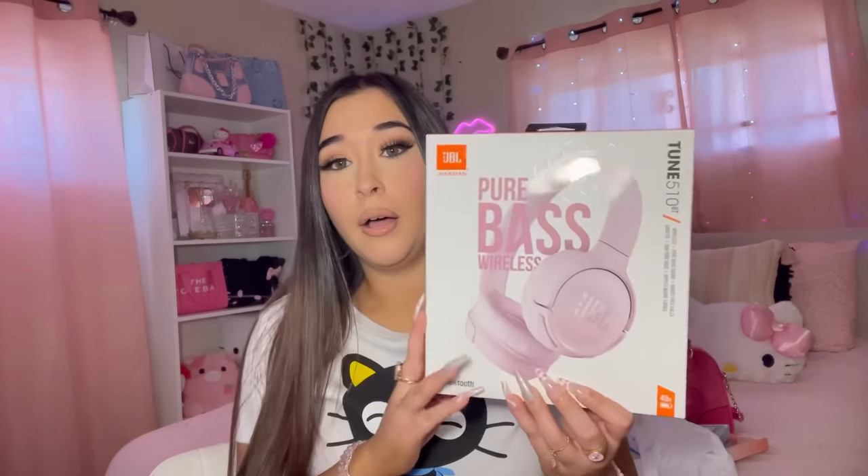The last thing in this haul - I've been needing headphones forever and I finally got some! I posted these on my Instagram story because I wasn't sure if they were good, but the majority of y'all told me to get them, saying you've had them for a year and they still work and are great for working out. This is the JBL headphone set and they were in pink so it was just meant to be. These were $29.99.